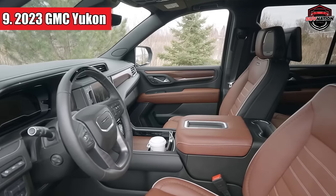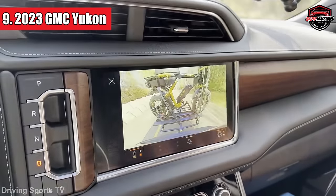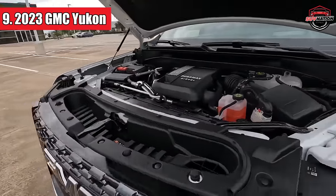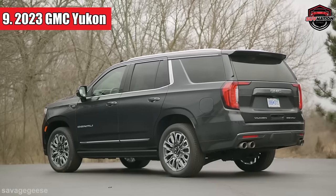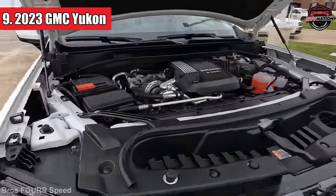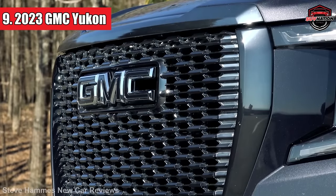Even adults can stretch out comfortably in all three rows, and there's some cool tech stuff to keep everyone entertained on the road. Yukons with the smaller 5.3-liter V8 are the most fuel-efficient of the gasoline-powered variants, with 16 city MPG, 20 highway MPG, and 18 combined MPG ratings. However, the turbo diesel engine is even more fuel-efficient, with ratings of up to 21 MPG in the city and 27 MPG on the highway.